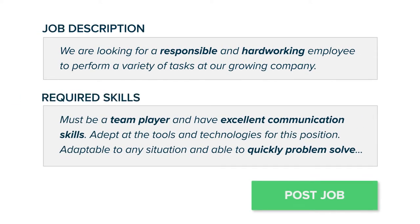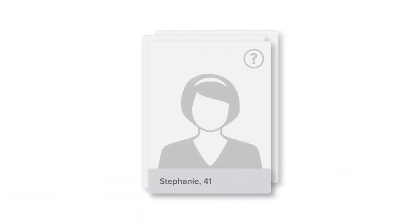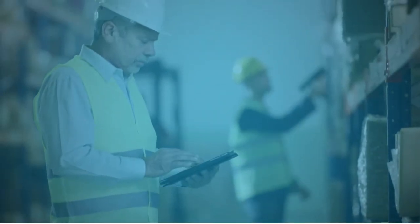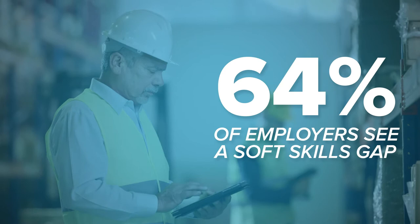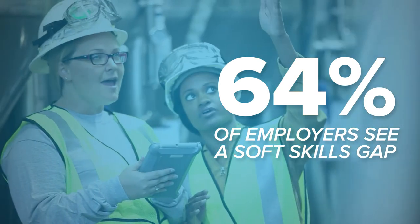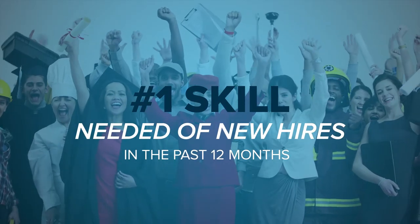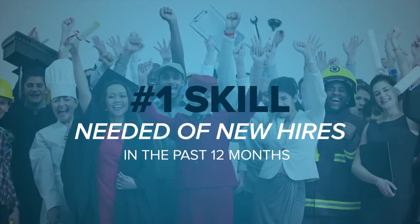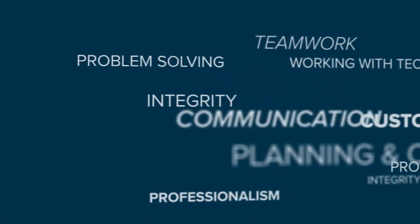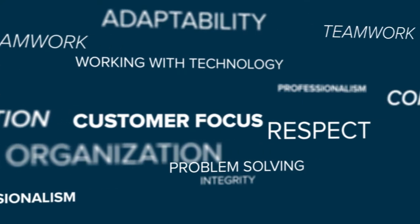Survey after survey shows that hiring managers are struggling to find candidates that possess the soft skills needed for long-term success. 64% of employers see a gap between the soft skills possessed by the average candidate and the level needed for entry-level success, and soft skills were identified by HR professionals as the number one skill needed of new hires in the past 12 months.